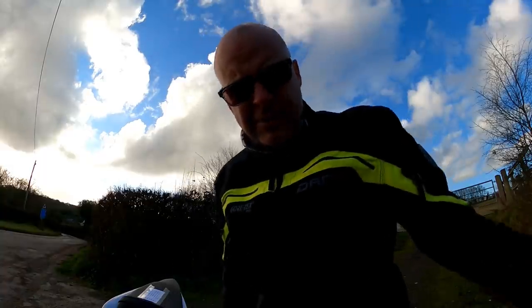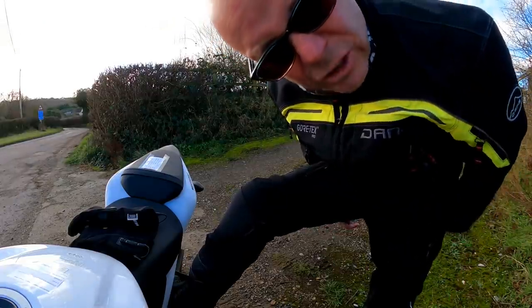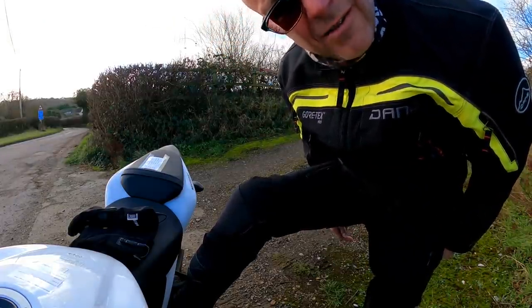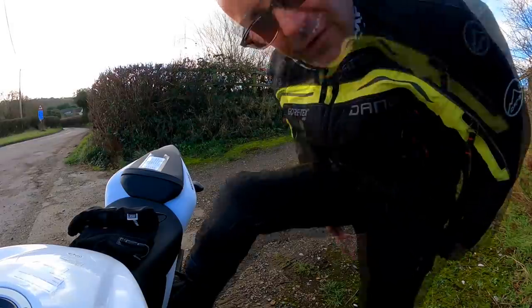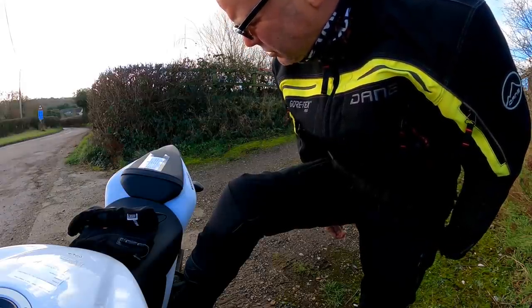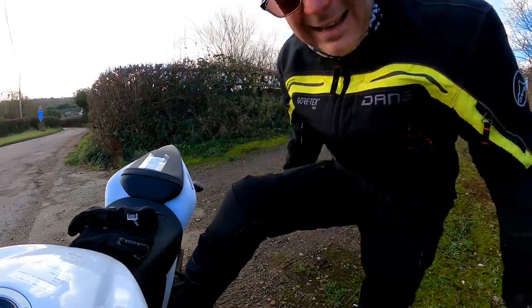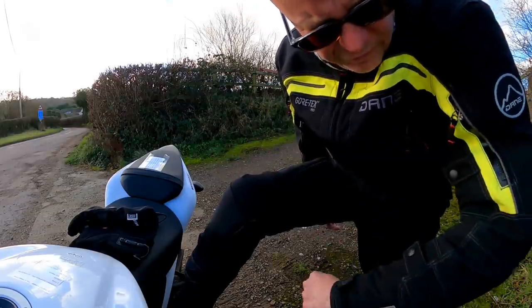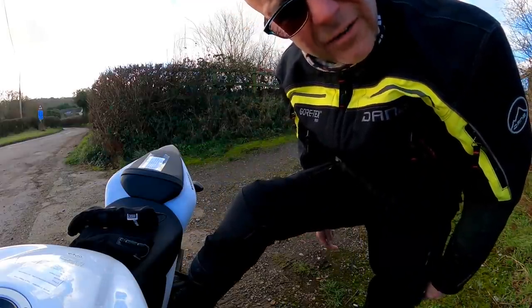Going with the jacket are the matching trousers — these are the Dane Lingby trousers. Again, they're Gore-Tex Pro. Very expensive, but very warm and they keep you properly dry. If you want a pair, they're £529.99. So you're looking at around £1,400 for the whole jacket and trouser set. But I think it's money well spent — they last forever, they've got CE-rated protection, and they're just really good. I can't recommend them highly enough.